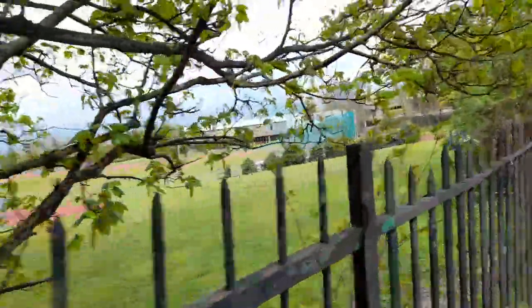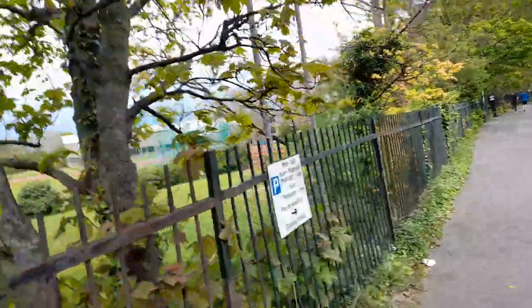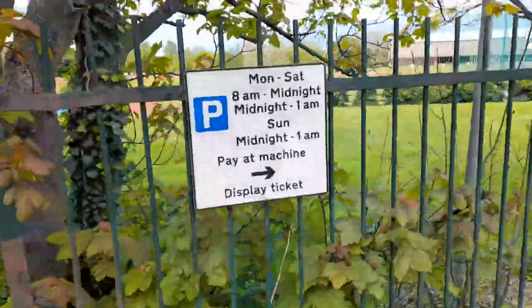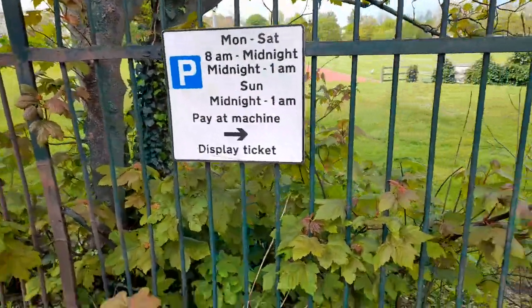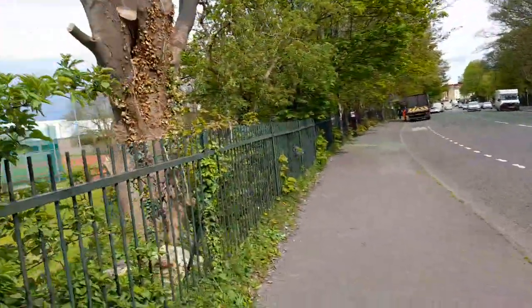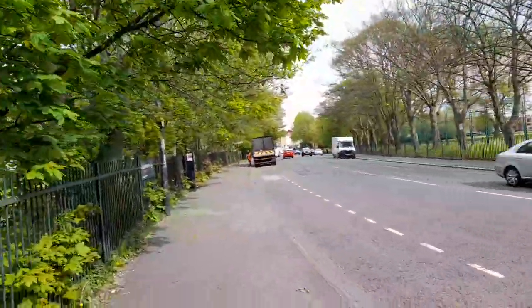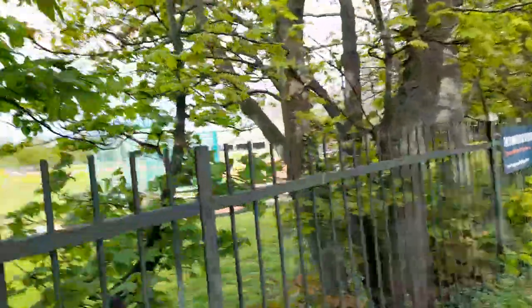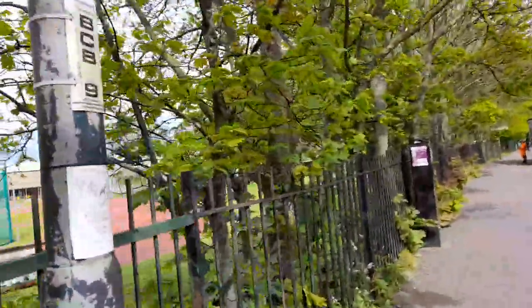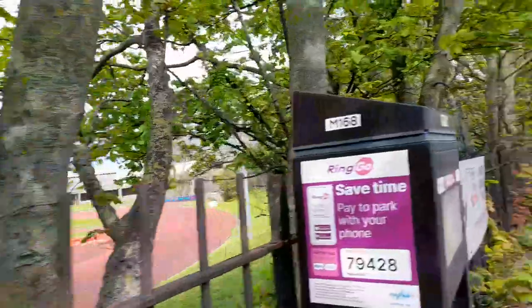Here is the leisure centre. You can park here from 8pm to midnight, and midnight to 1am on Sunday — midnight to 1am — pay at the machine.